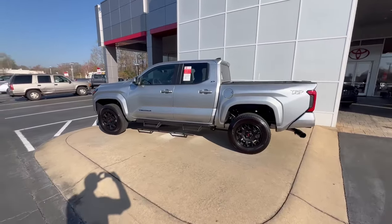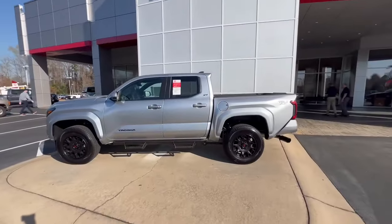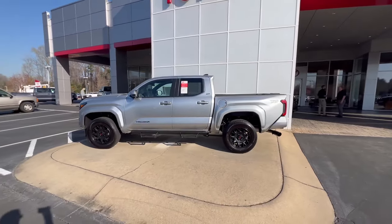Hello, this is Steven here at LaGrange Toyota. I hope you're having a great day — got some great news. The all-new 2024 Tacoma is here, and we have an awesome addition to our inventory.